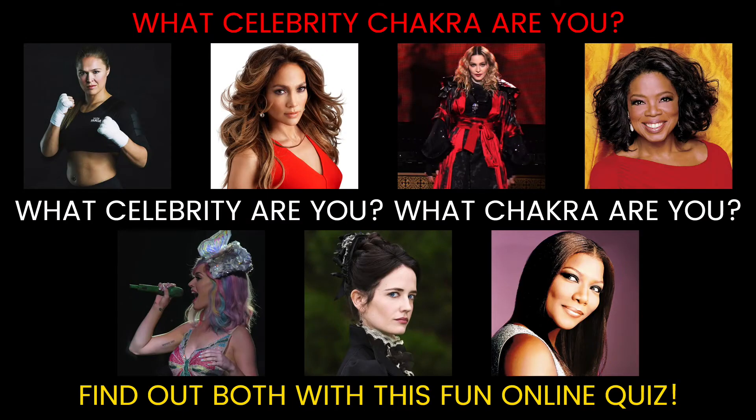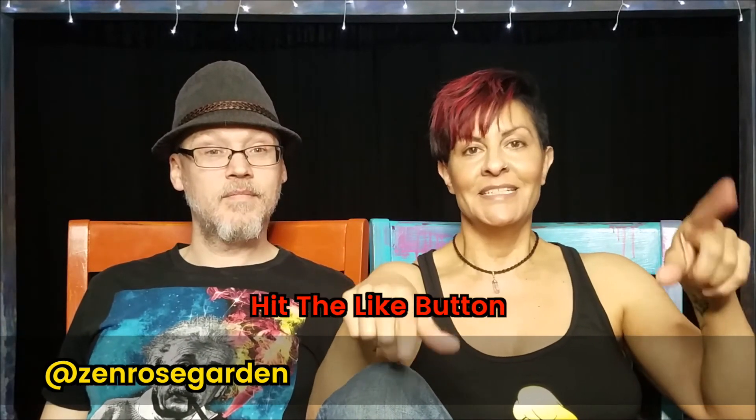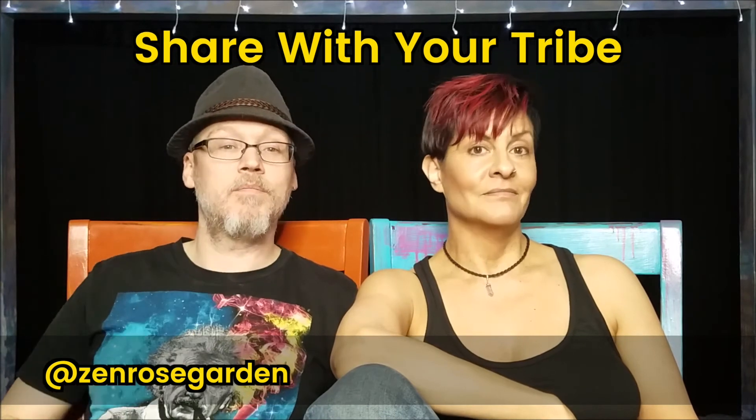So you just learned the basics of understanding chakras. Now it's time for that secret weapon — we created a special quiz to figure out which celebrity chakra you are. Click the link in the description to get it. Leave your truth bomb moments and any questions you have in the comments below. If you liked this video, hit the like button, and share it with anyone that comes to mind.